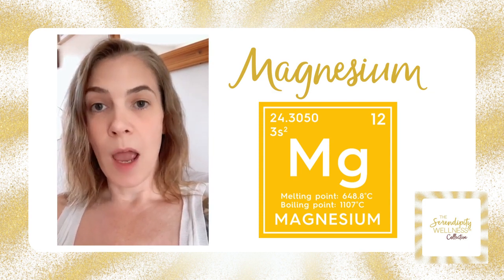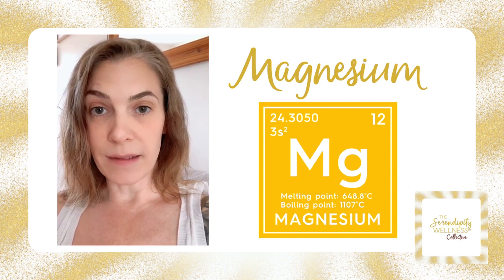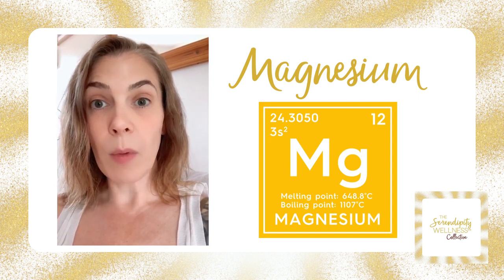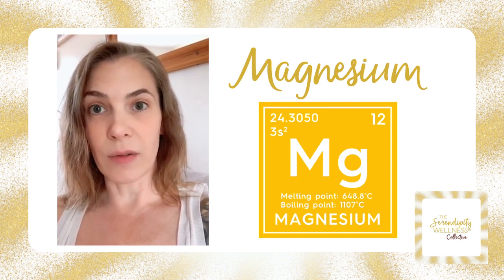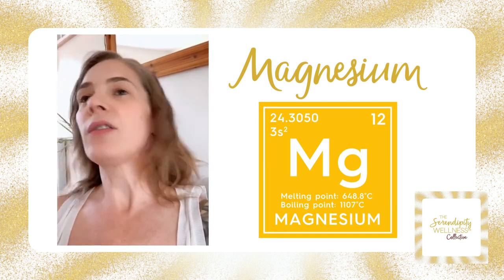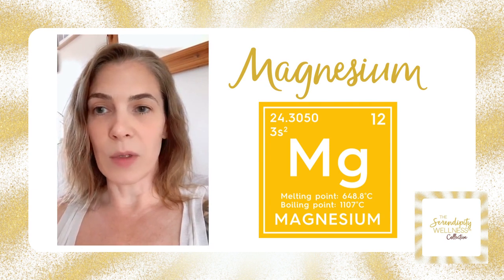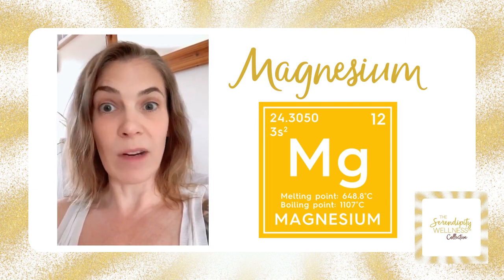You could say it's pretty important. We need it for our cells to function — as I said, it's mainly inside the cells. We need it to be able to contract our muscles, and we need it to be able to transport nutrients in our digestive system.